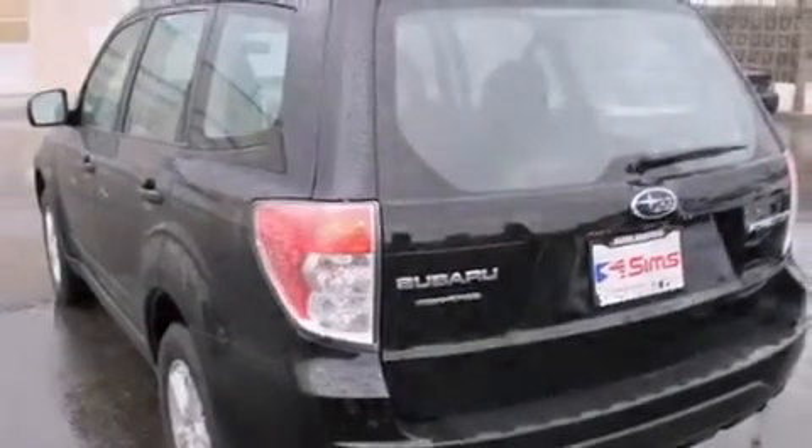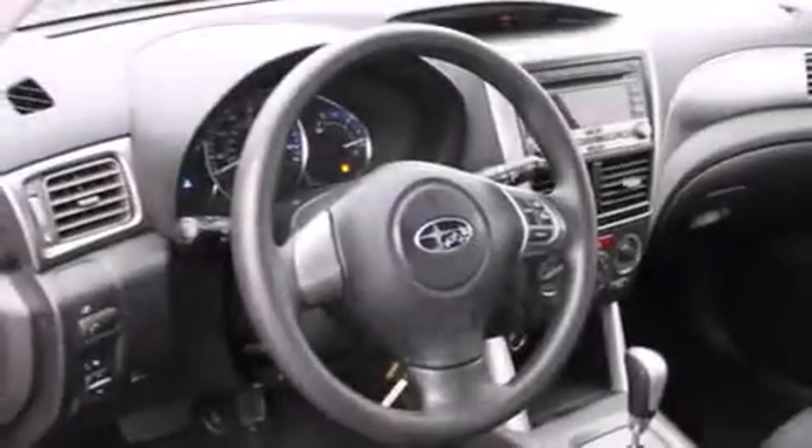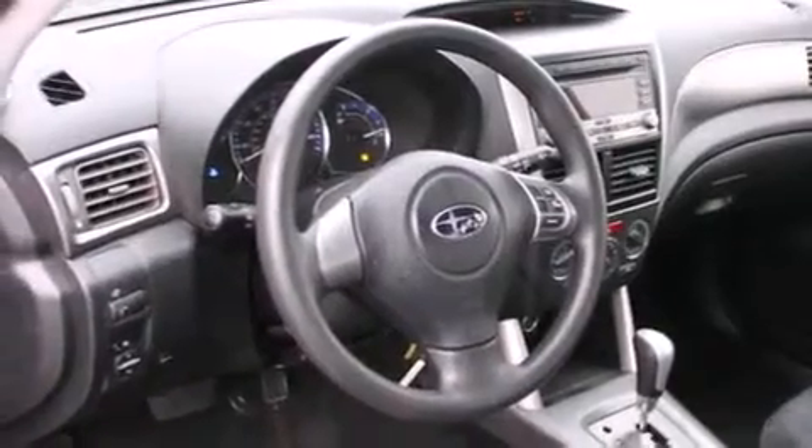It has a 2.5-liter 4-cylinder engine, a 4-speed automatic transmission, and all-wheel drive.